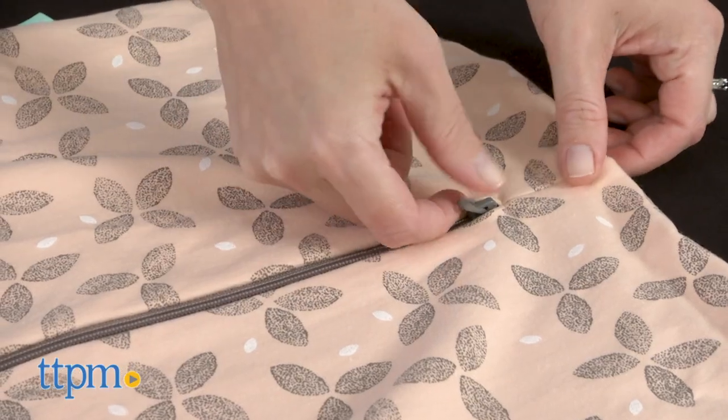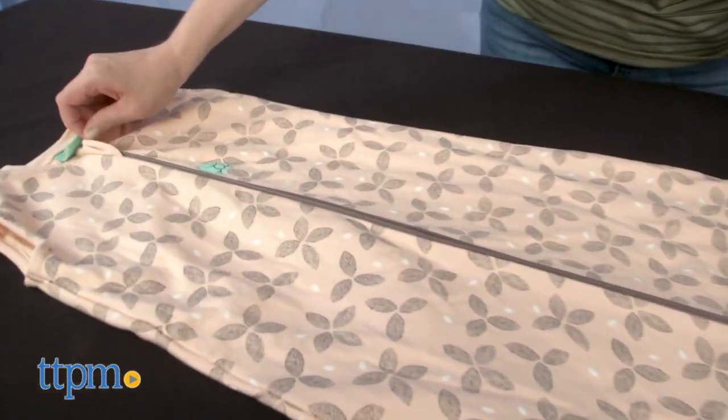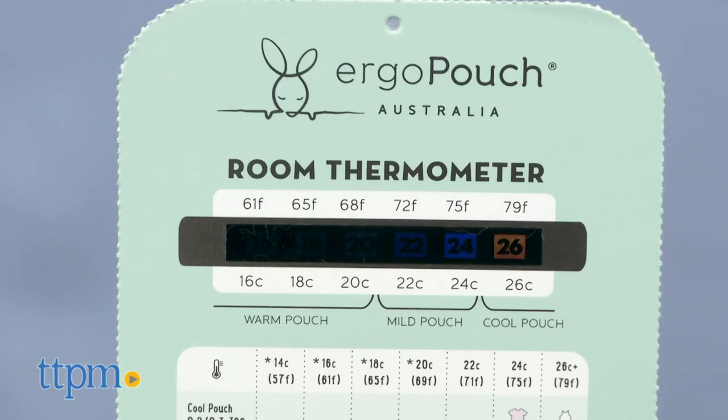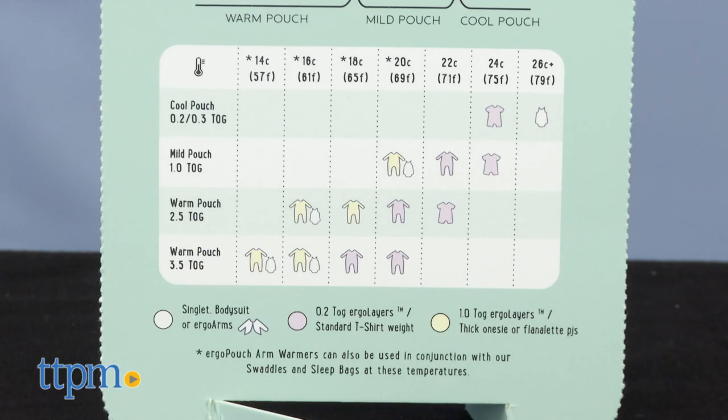Along with keeping baby comfortable and warm, this provides convenient features for parents — namely the two-way zipper that gives easy access for middle-of-the-night diaper changes. There's also a zipper cover at the neck to protect baby, and an included room thermometer lets you know the temperature in your baby's room and what your baby should be wearing at night based on that temperature.